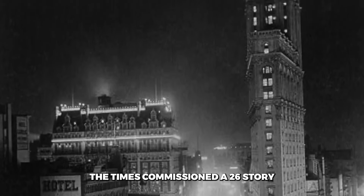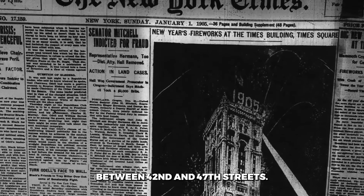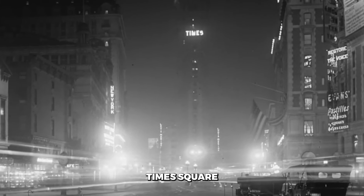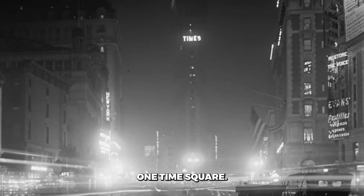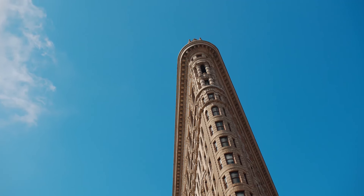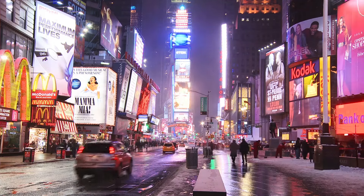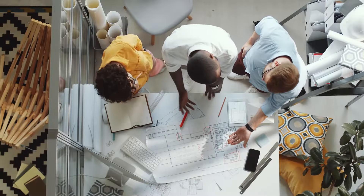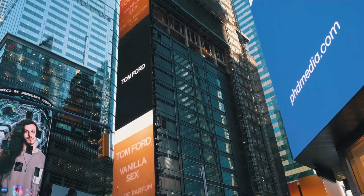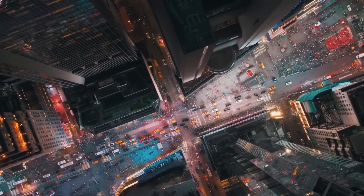In 1904, the Times commissioned a 26-story, neo-gothic skyscraper to be built on this triangular block between 42nd and 47th streets. With its completion, Longacre Square was officially renamed Times Square, and the building was christened One Times Square. Building a tower on a skinny triangle of land is no easy feat — just ask the architects of the nearby Flatiron building. Like the Flatiron, One Times Square had to be cleverly designed to fit its odd footprint. Architects divided the building into three distinct sections, with a setback two-thirds of the way up. Inside, the floor plans were cramped, and the layout was, well, weird. Turns out, architecture can be pretty funky when you're working with a slice-of-pizza-shaped lot.